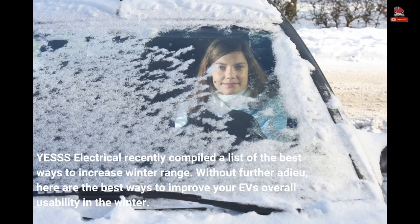YESSS Electrical recently compiled a list of the best ways to increase winter range. Without further ado, here are the best ways to improve your EV's overall usability in the winter.